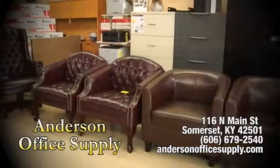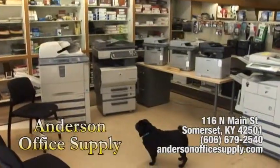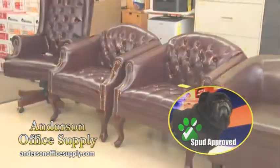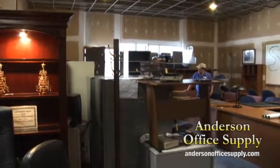In today's business climate, it's more important than ever to get the most for every dollar you spend. Anderson Office Supply, Downtown Somerset, is there with a helping paw. You get huge savings with previously owned, gently used office furniture and copiers. Budget-minded customers can still get a good selection to match their needs.